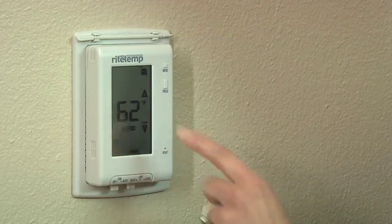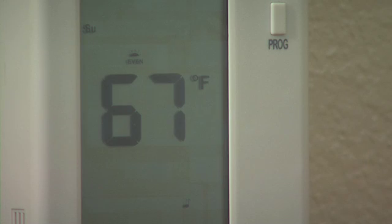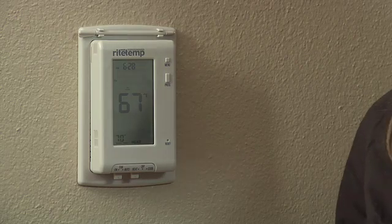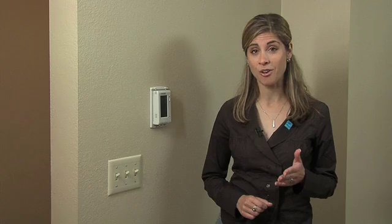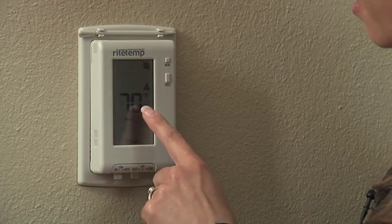Once you've programmed your settings, resist the urge to override your thermostat or place it permanently on hold at a constant temperature. Remember, turning the temperature way up or down won't help heat or cool your home any faster, but it will make your system work overtime and can wreak havoc on your energy bills. There are times when you should adjust your settings, like when going out of town. Use the hold or vacation button to help you save even more when you're away for a long period of time.